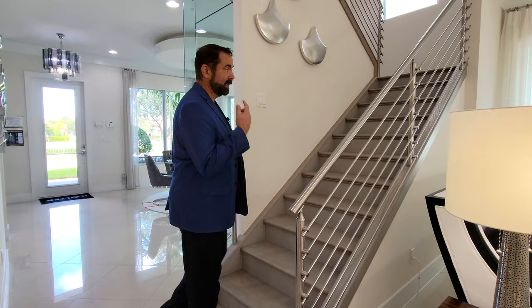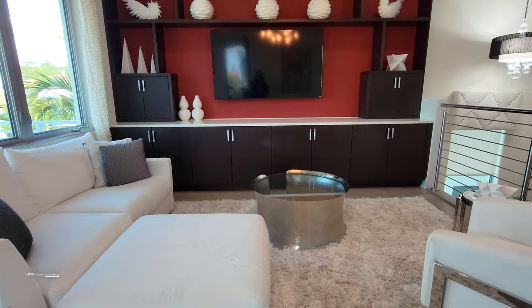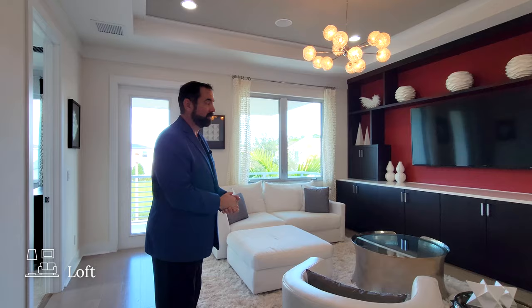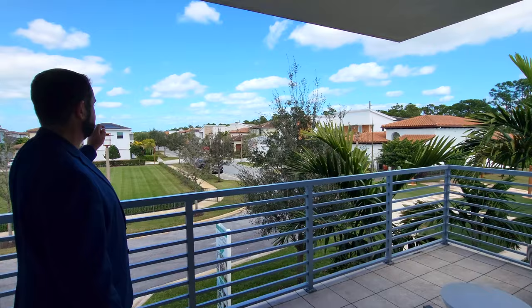Here we are on the second floor, with engineered hardwood floors throughout the main hallways and living areas. The first thing we see is the loft, with built-in shelves and red painted walls behind the TV. Above us is a tray ceiling bordered with white woodworking and a cool light fixture hanging from the center. If you want to enjoy the Florida weather, just go through this door to the front balcony — ceramic tile on the floor, a couple of sitting areas, tropical landscape, and beautiful Florida blue skies.